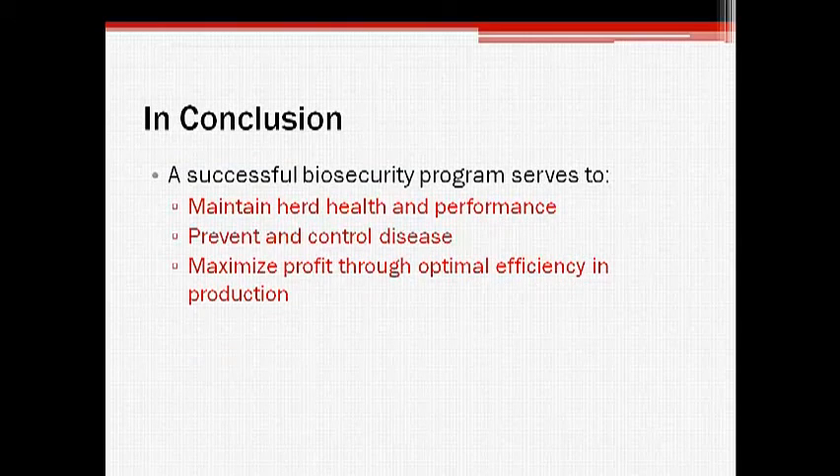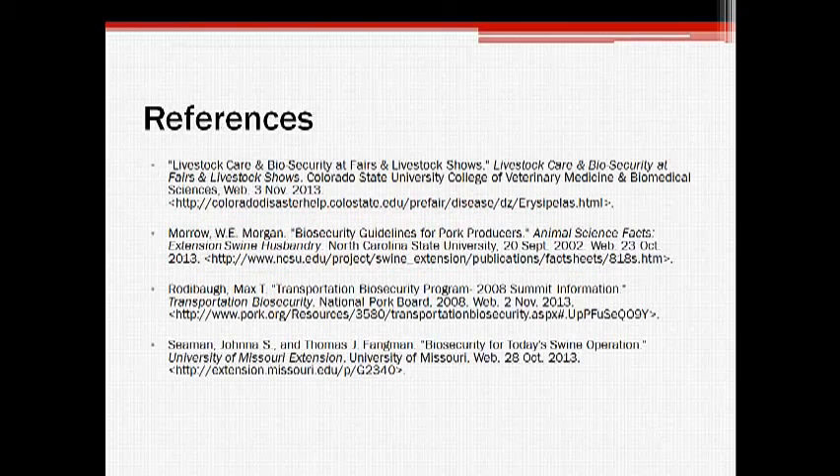In conclusion, biosecurity is a critical component of any commercial swine management program. Through careful management of facilities, as well as proper herd supervision and care, pathogen and disease exposure may be minimized, ultimately leading to optimal growth and efficiency of the herd.